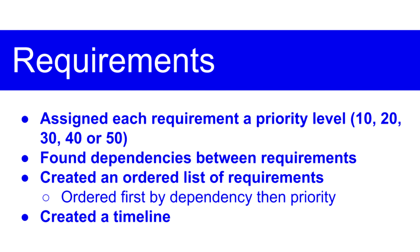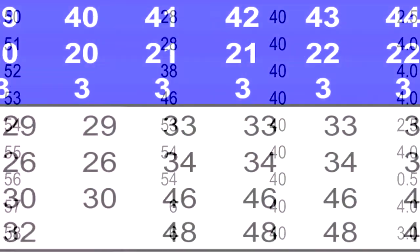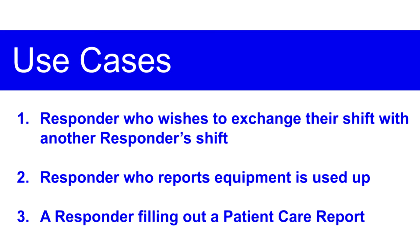We also assigned five different levels of priority to each requirement, and then found dependencies within requirements. Separately, we worked together as a group to assign time estimates to each requirement. Using that, we created two work products: an ordered requirements list, and a Gantt chart-like timeline to plan our implementation.